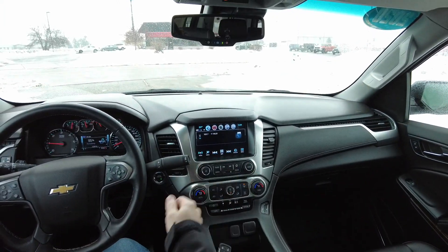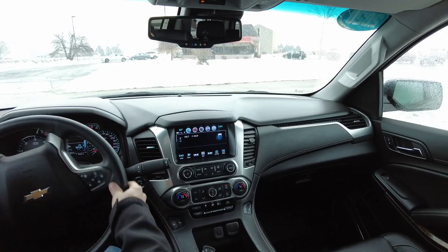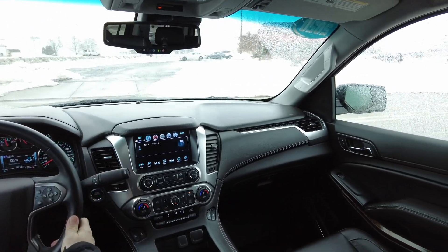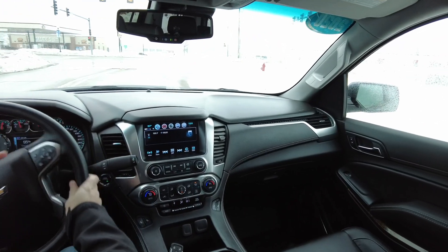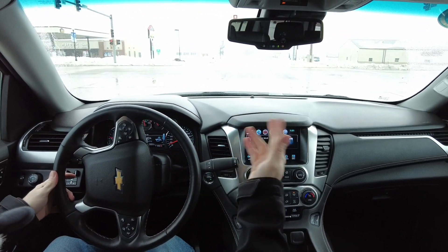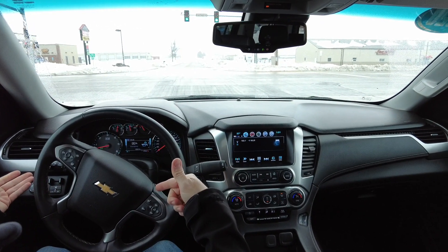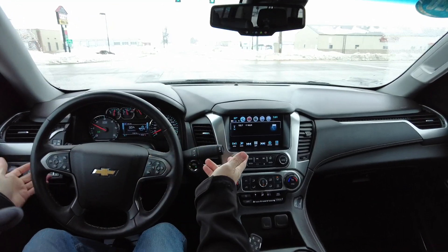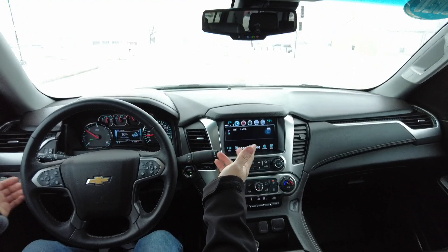Hello again everyone, we are out here today in this 2020 Chevrolet Suburban - the LT with the RST package, all loaded up. There are so many features on this. As a matter of fact, when I just jumped in here we're getting a little bit of rainfall. I turned the windshield wipers on and it popped up and mentioned that it has rain-sensing wipers. So there's another great little feature.